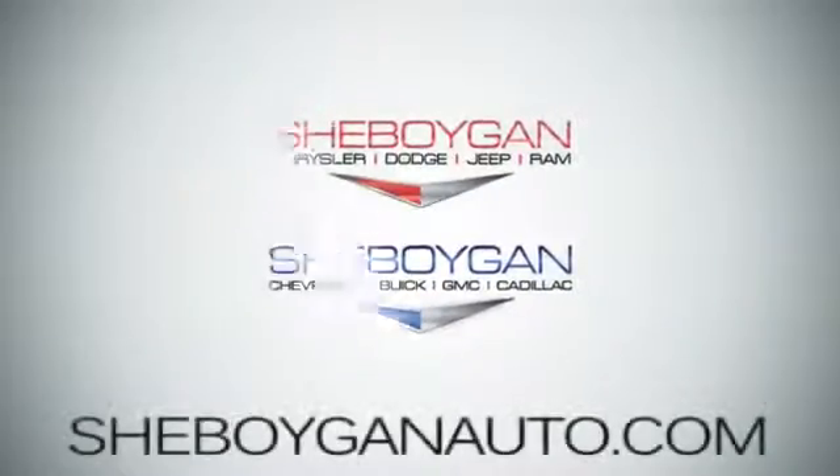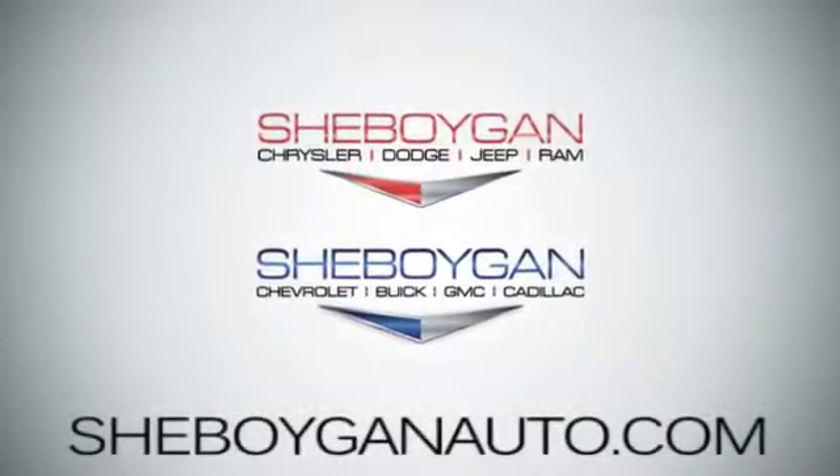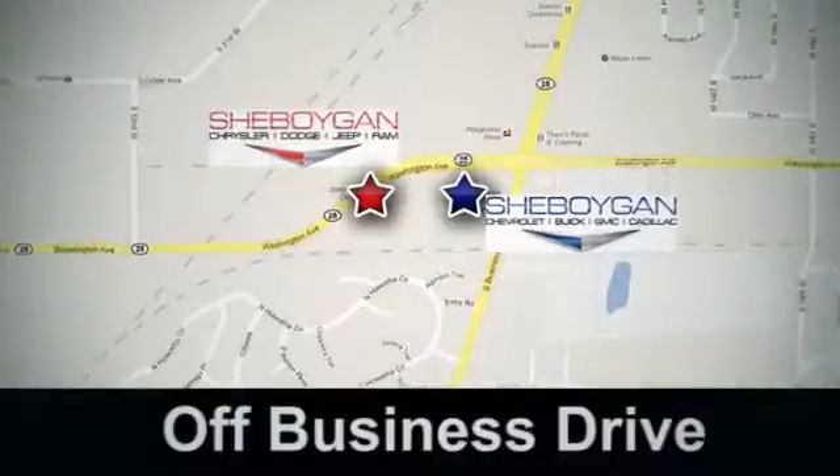Come see us today. Sheboygan Auto, 8 brands in one location, off Business Drive in Sheboygan, Wisconsin.